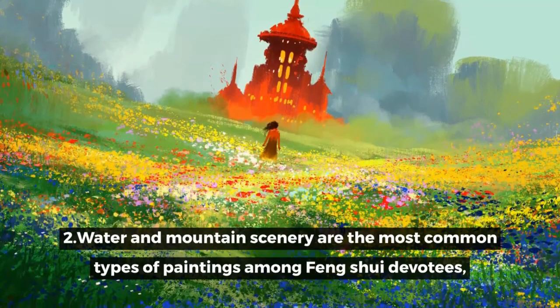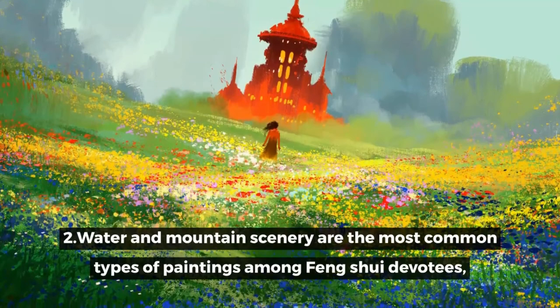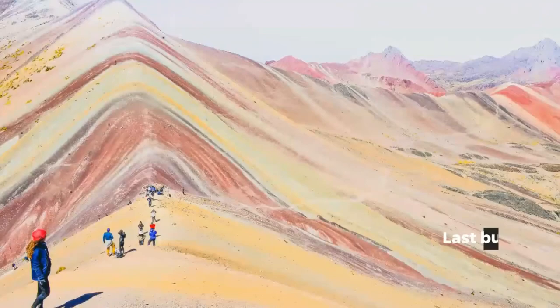2. Water and mountain scenery are the most common types of paintings among Feng Shui devotees, but quick gushing waterfalls should be avoided. Last but not least, because you will be seeing it every day, you must pick something that you enjoy.